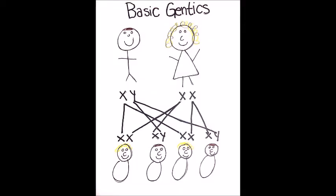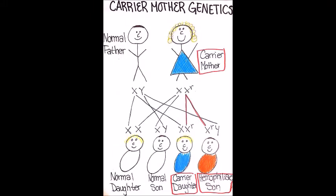Haemophilia is carried on the X chromosome. This is why it is much more common in boys and rare in girls. When a mother is a carrier, she has one X chromosome with the haemophilia gene. If the father is unaffected by haemophilia, then there is a 25% chance of a son with haemophilia and a 25% chance of a carrier daughter.